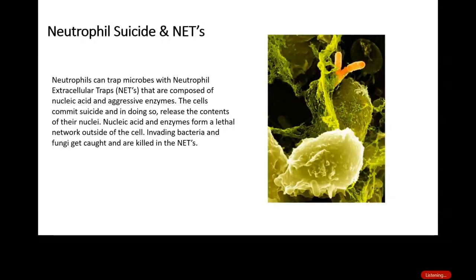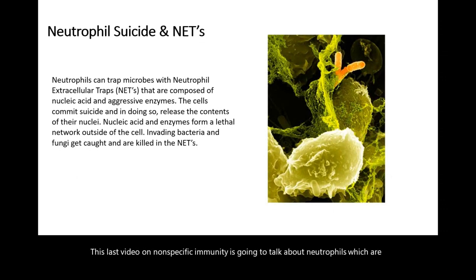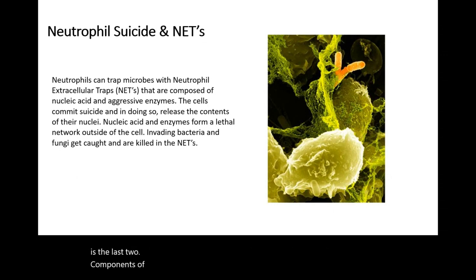This last video on nonspecific immunity is going to talk about neutrophils, which are able to form nets at the expense of themselves, and the complement system. This is the last two components of our second line of defense within our innate immune response.